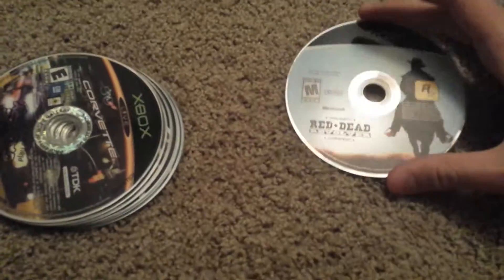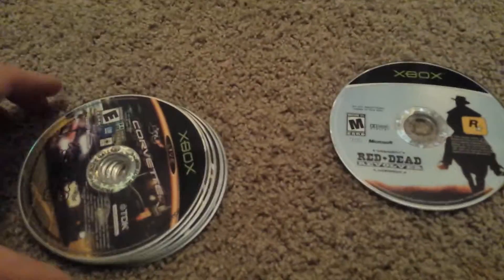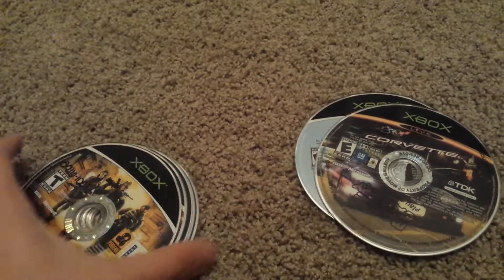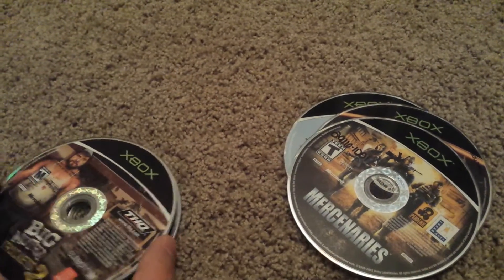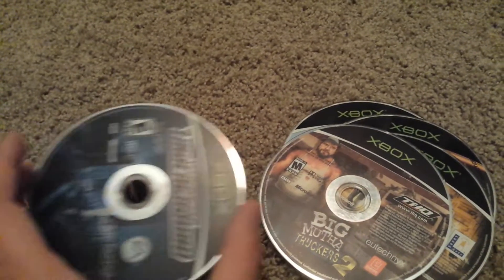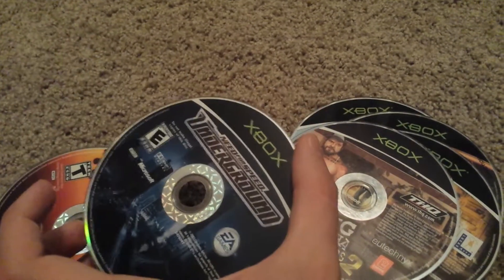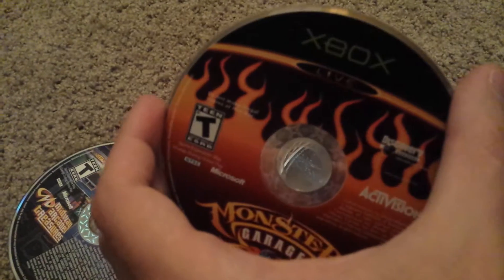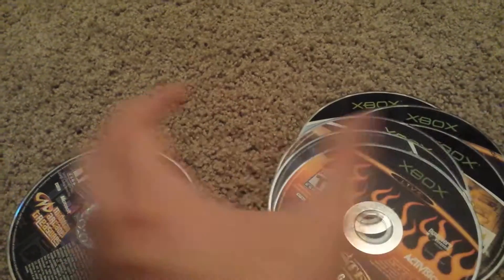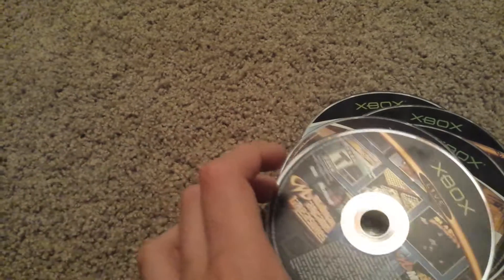There were also a bunch of loose games: Red Dead Revolver, we got Corvette, Mercenaries, big trucks, truckers, Need for Speed Underground. I hate when people just save the discs on their own — they're usually all scratched, and that is the case here, so I can't do much about it.